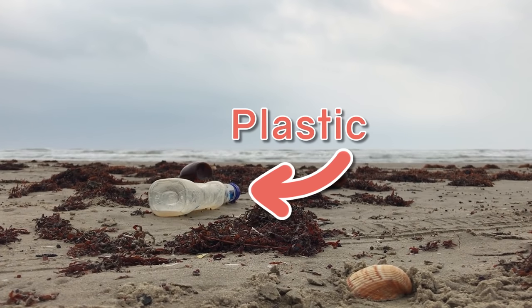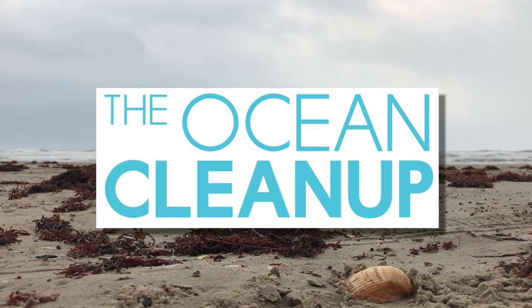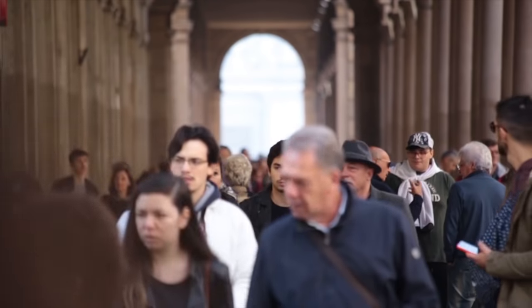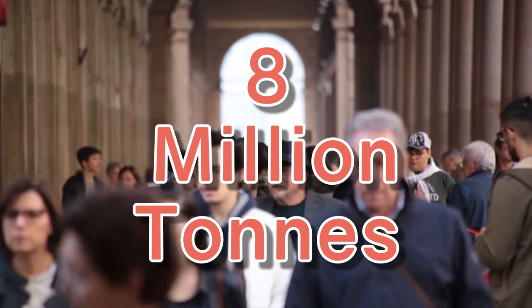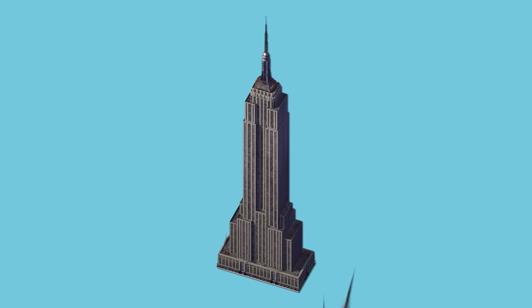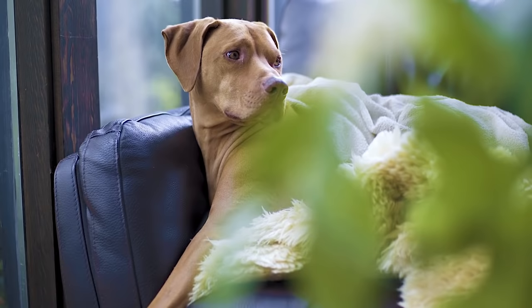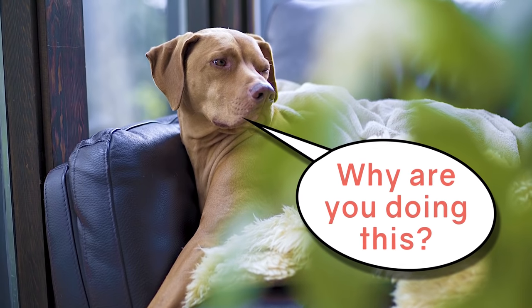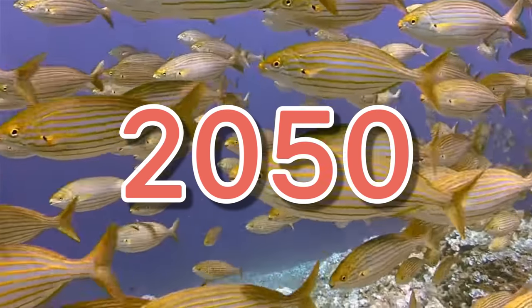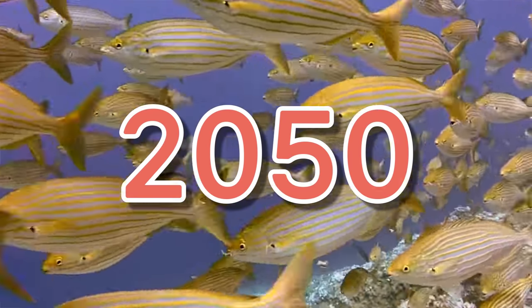It's this long-lasting waterproof material that the Ocean Cleanup is attempting to, well, clean up. As a species we dump 8 million tons of the stuff in our oceans every year. That weighs more than the Empire State Building — or 21 of them — and is actually more than every other species does combined. That's a rate so high that by 2050 it's predicted we'll have more plastic floating in our oceans than fish.